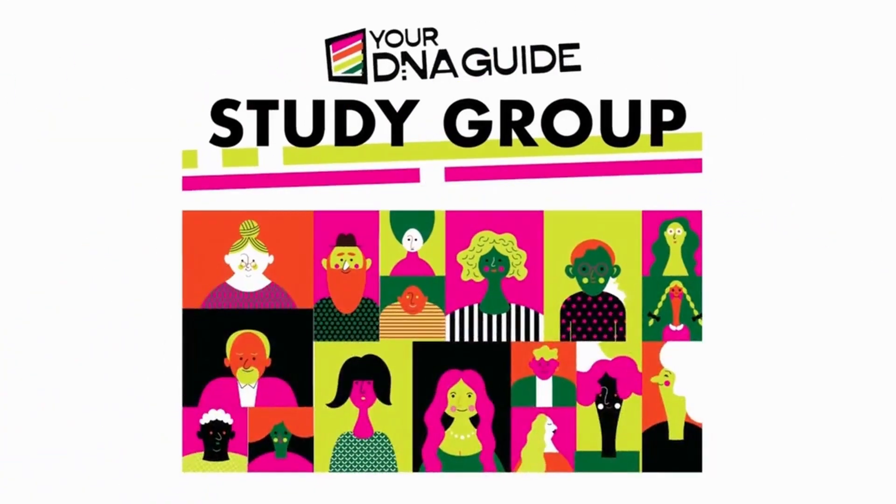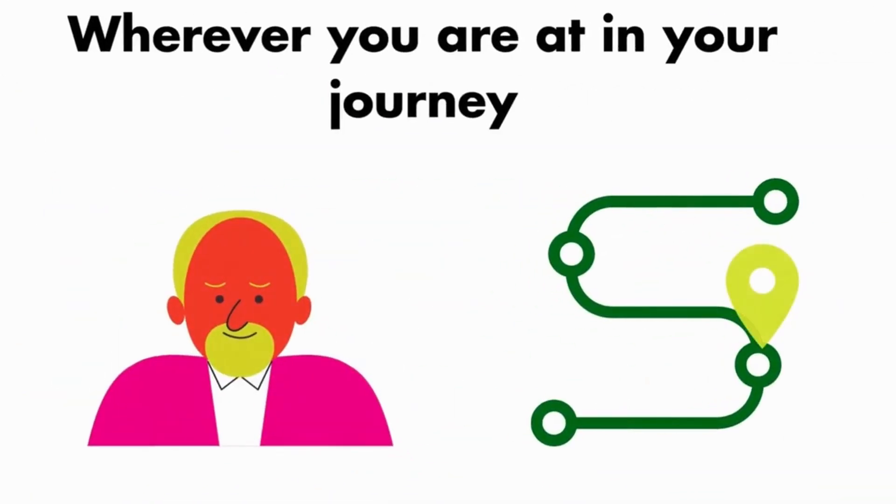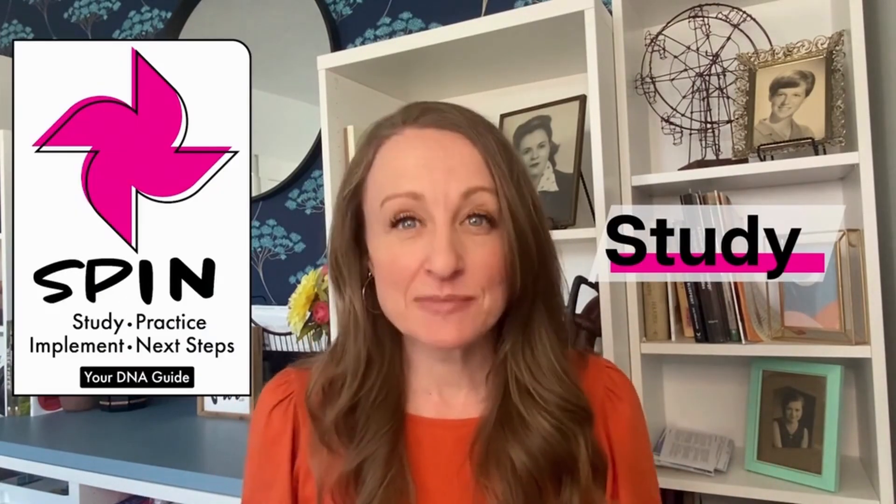DNA isn't something you can learn in a day. You need repetition and consistent learning experiences to succeed. You need to learn about new tools and innovative strategies. So I decided to create the Your DNA Guide Study Group, where we will meet you wherever you are right now in your genetic genealogy education and take you to the next level. These Your DNA Guide Study Groups will focus on the study part of our proven SPIN methodology.